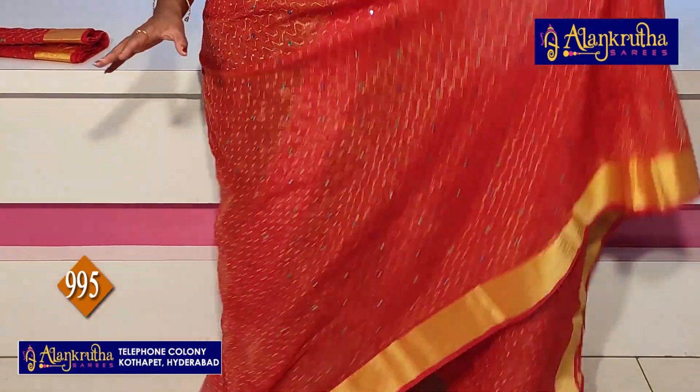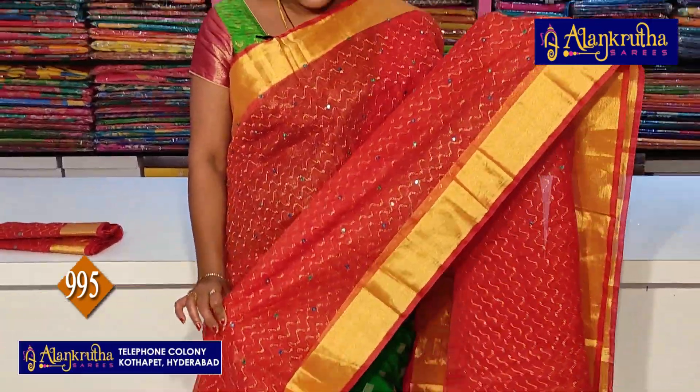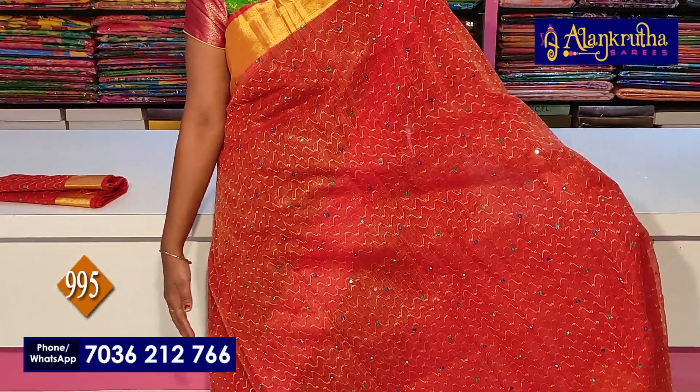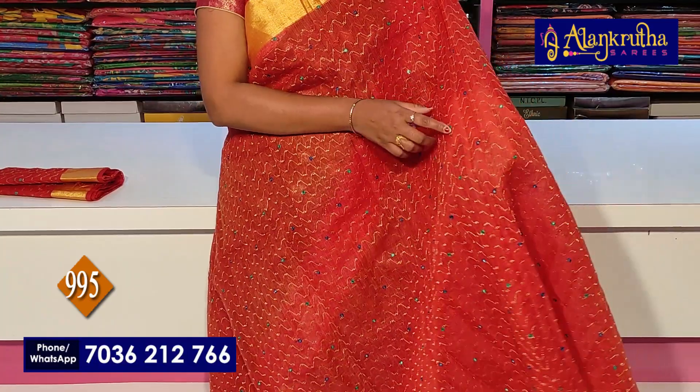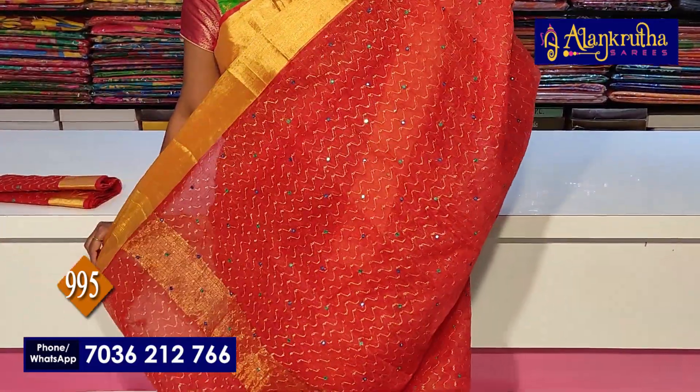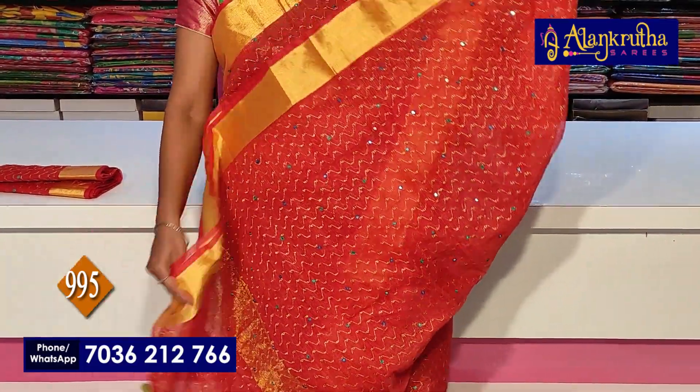Same length borders throughout the saree, with temple design and mirror work all over. Running pallu and running blouse included. This saree is priced at 995. Multiple colors are available.